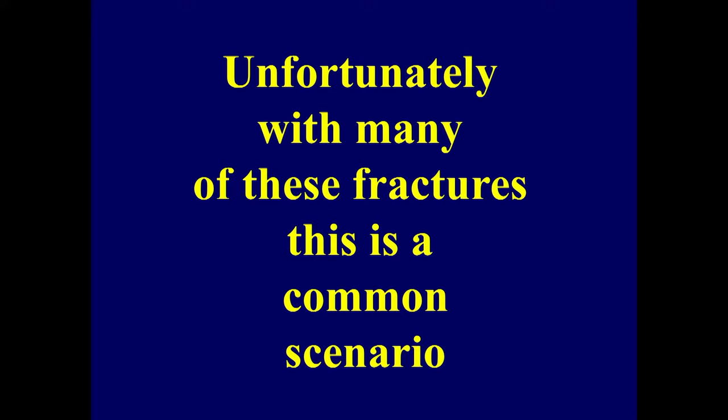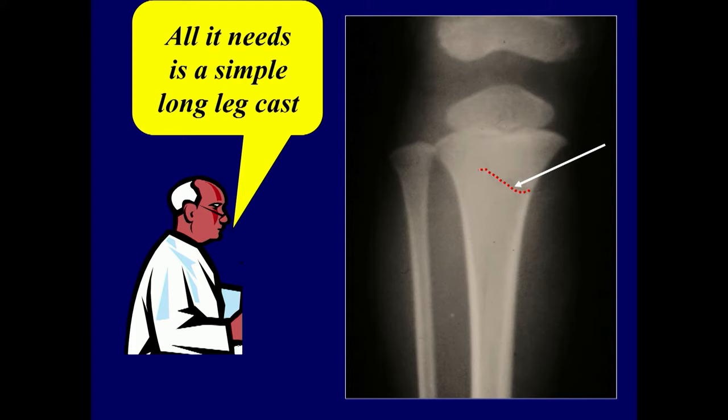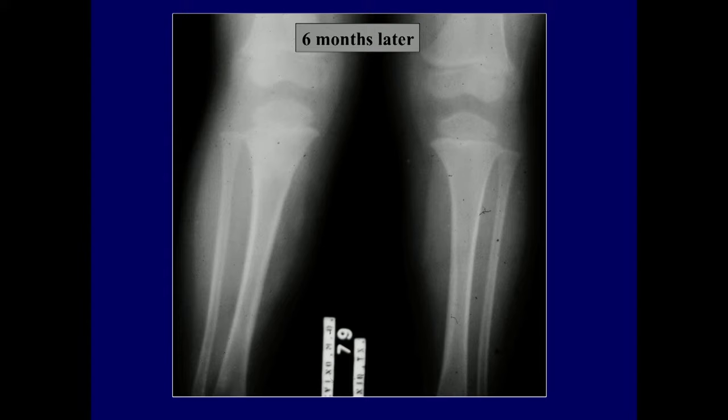Now, there may be many fractures of the proximal metaphysis that are undisplaced, and that creates a common scenario. Here you can see what looks like just a simple undisplaced fracture, and all it needs is a simple long leg cast.